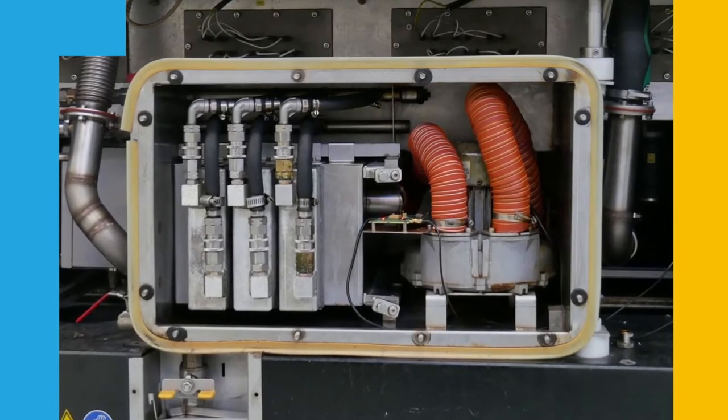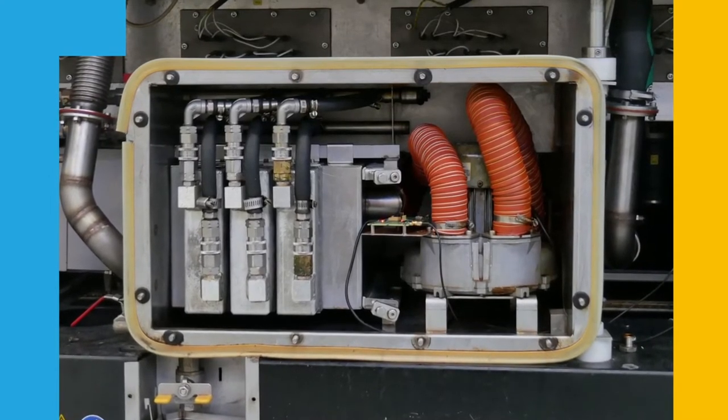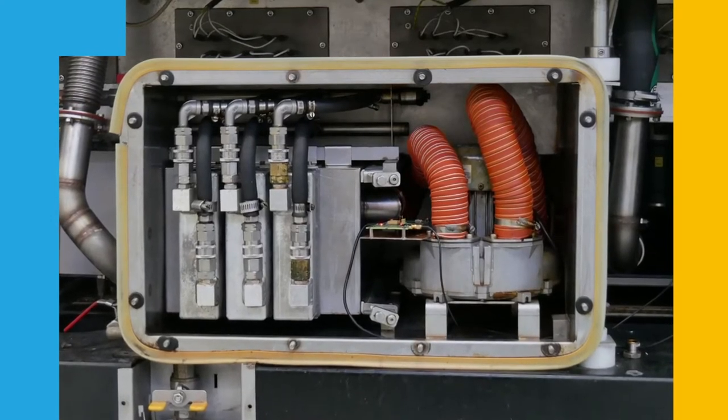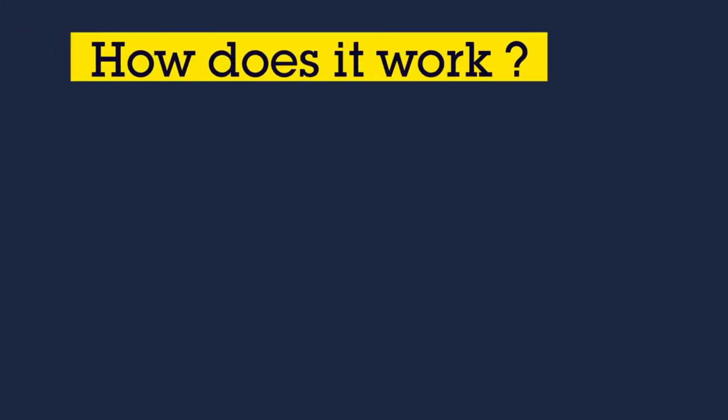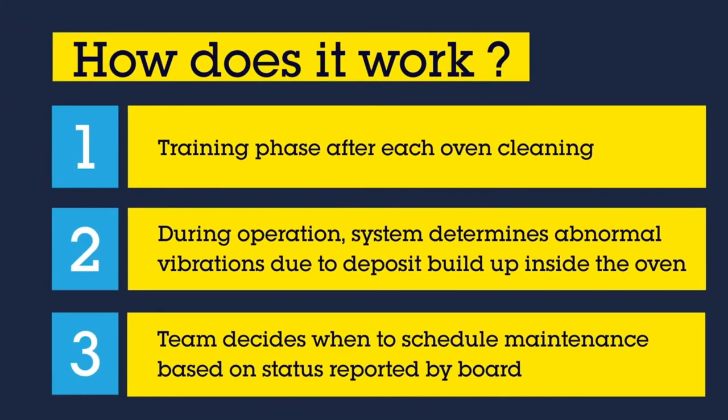The board installation was very easy — it is an ad hoc board using a vibration sensor that doesn't require any connection to the equipment in place. This training phase is performed after each maintenance session once the oven is clean. Then the library runs embedded machine learning algorithms to determine abnormal vibrations resulting from high amounts of deposits inside the oven.